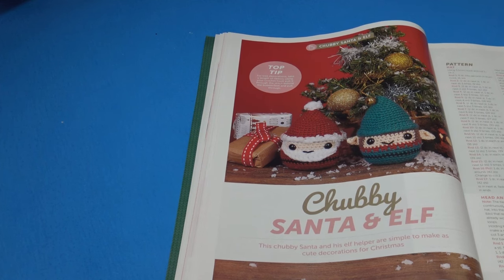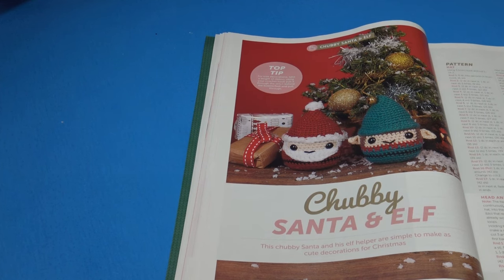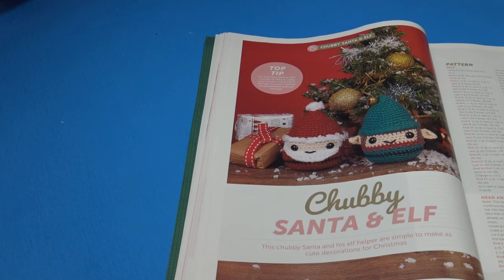The next pattern is the Chubby Santa and Elf — 'this chubby Santa and his elf helper are simple to make as cute decorations for Christmas.' This pattern does have the finished measurement: they are 9 centimeters or 3.5 inches tall.